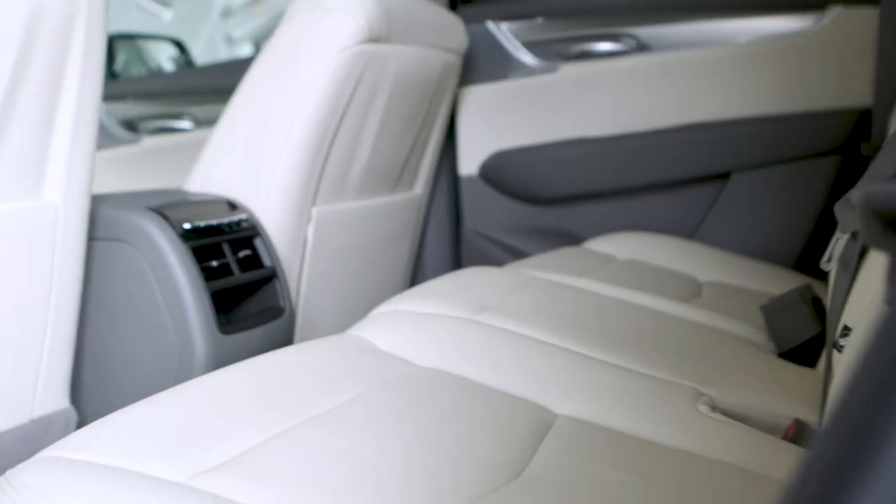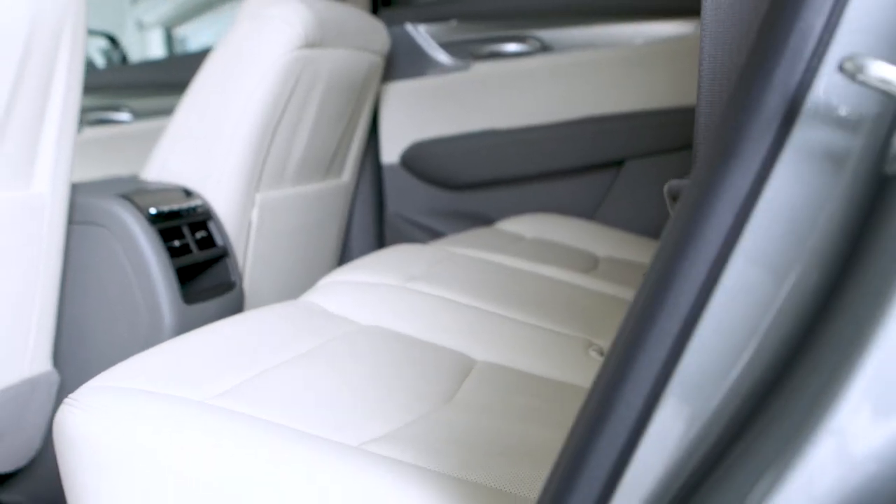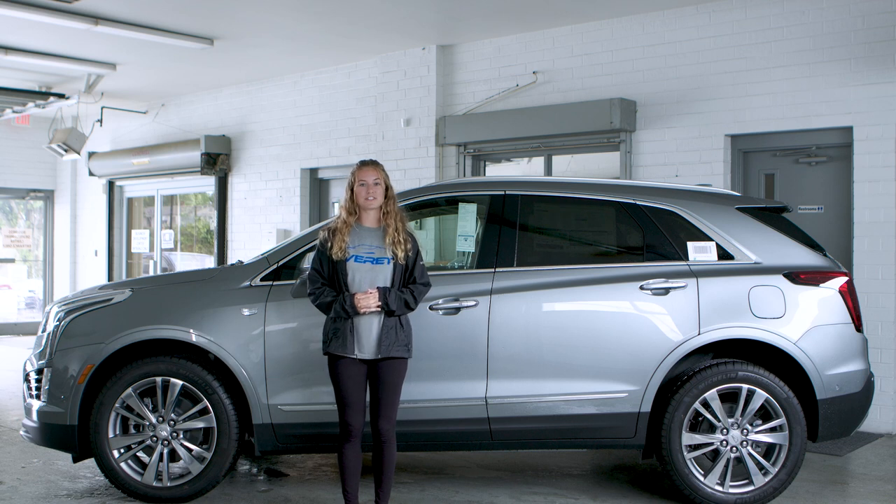In the front and back it comes equipped with heated seats as well. Another cool feature about this car is that it has automatic windshield wipers, so when it starts raining your windshield wipers will come on automatically.